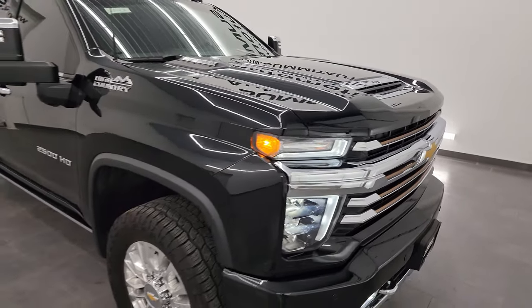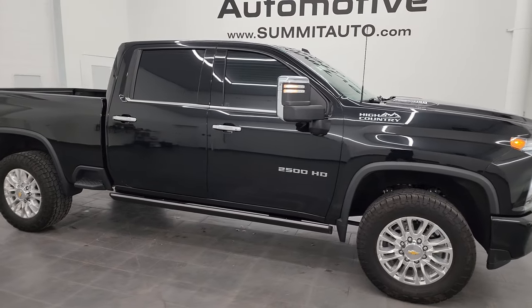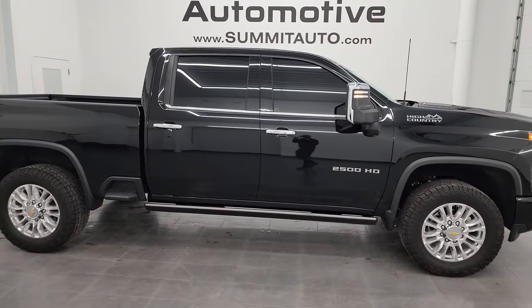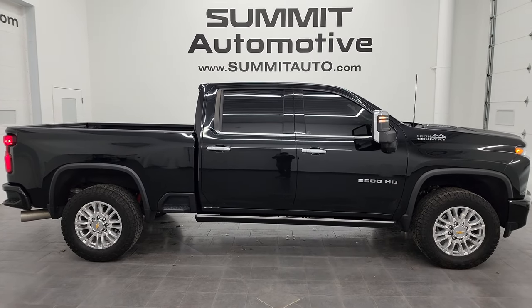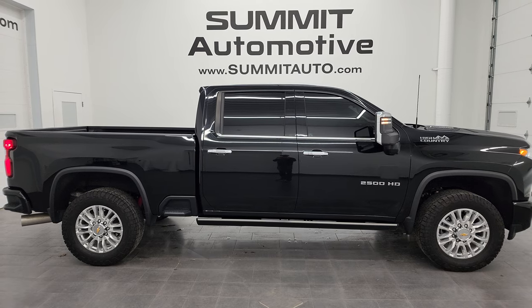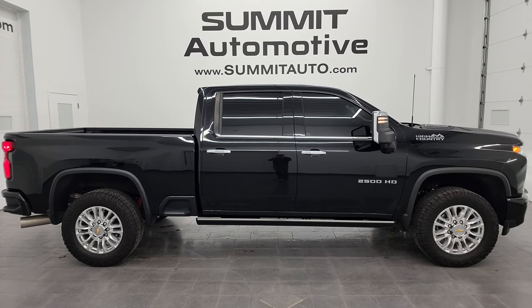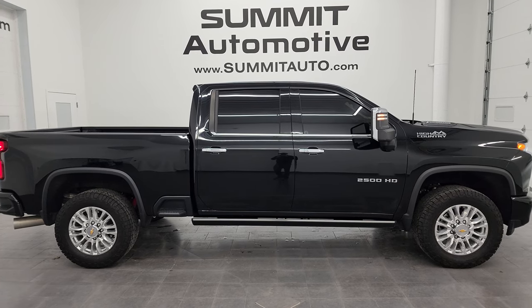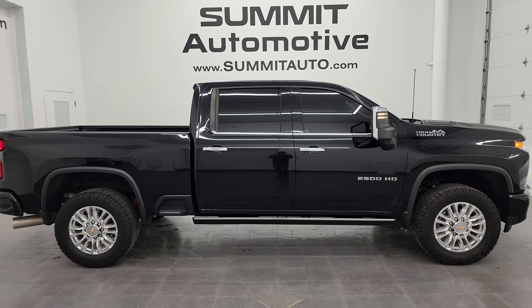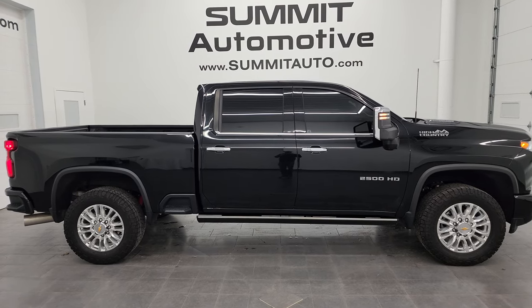I would highly recommend this truck from a quality and condition standpoint. I'd ship this one to New York, California, Texas, Florida — wherever. Whoever gets this truck is going to love it. To see more pictures of this truck or any of our other 550 new and used cars, trucks, SUVs, minivans, Wranglers, half tons, three quarter tons, one tons — you name it, we got it — go to SummitAuto.com for full pictures and descriptions of every single vehicle.